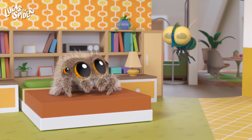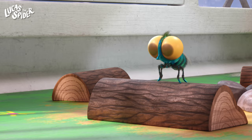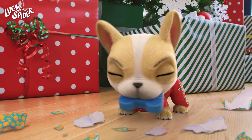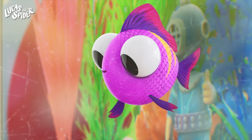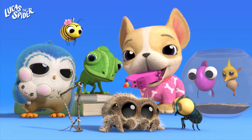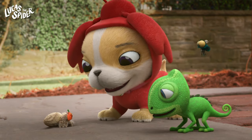Wow, we learned so much today! Let's look back at all the amazing animals we learned about. We have Lucas the Spider, Finley the Fly, Bodie the Chameleon, Avocado the Dog, Maisie the Bumblebee, Arlo the Owl, Dimples the Fish, and WeeBiscuit the Seahorse. Which one is your favorite? For more of Lucas and his friends, watch Lucas the Spider on Cartoonito.